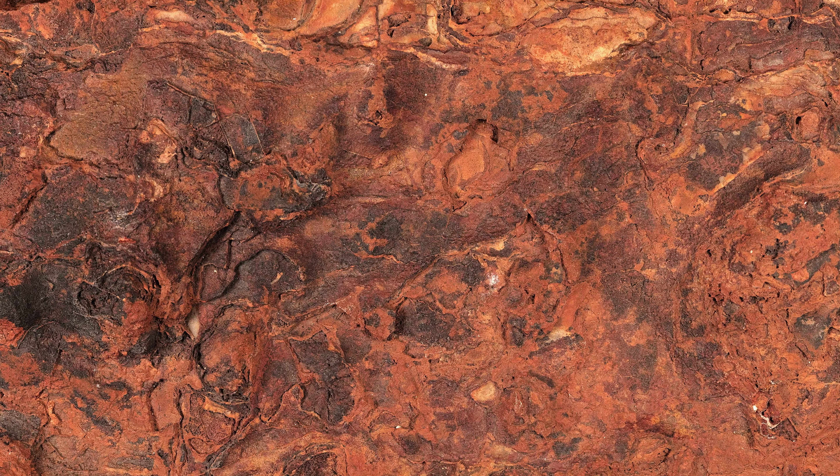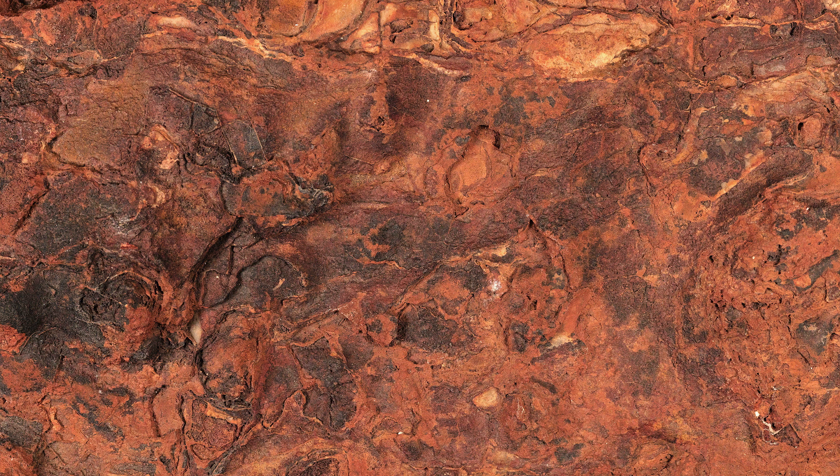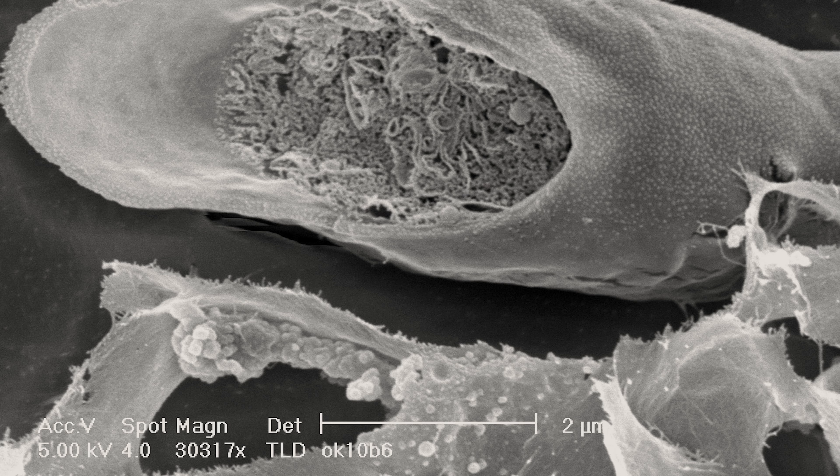Part of the work that we've been doing is to investigate the environment where the very earliest life is found. It turns out that it's in very shallow water settings, not in the deep oceans. And that's really made us rethink about the origin of life — did life originate in the deep seas?